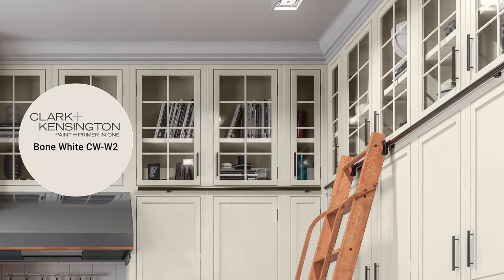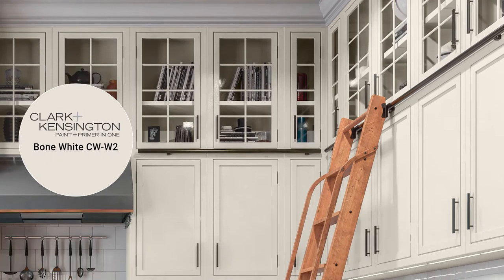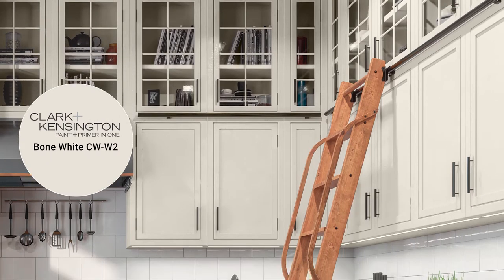Let's start with the color Bone White. This is an elegant neutral color that's perfect for upper cabinets. Painting the top half of your kitchen the lighter color makes the room feel bigger. Here are four colors to complement Bone White flawlessly.